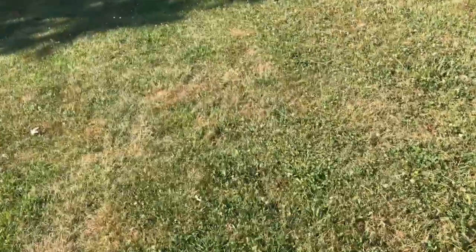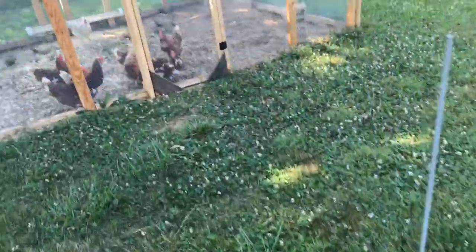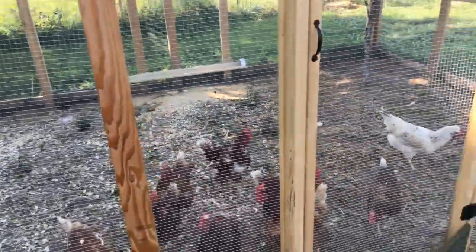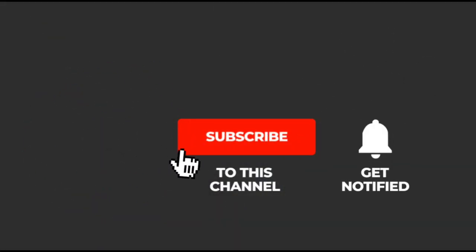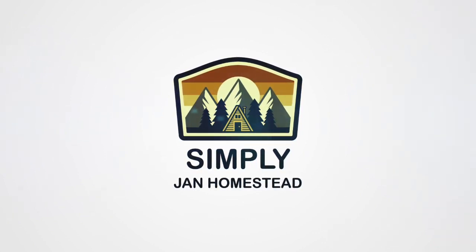I want to give you a peek at the girls - Henrietta and Gus - because they're calling and they want to say hello. Say hello girls! There's Mr. Gus. Everyone's getting along now, everyone's doing fine. Well, I hope you enjoyed the quick update. Y'all be blessed and love well - bye now!